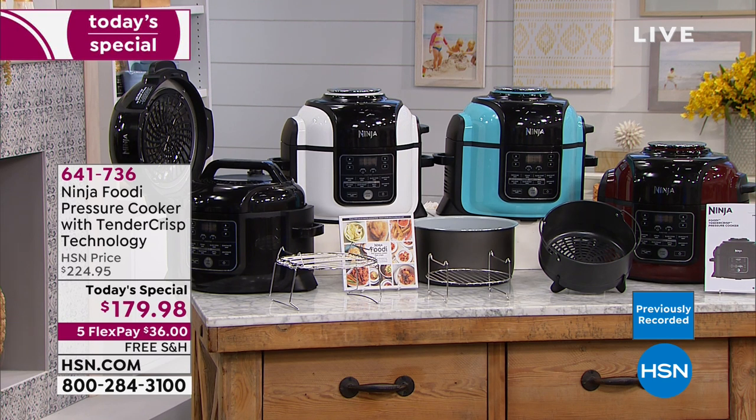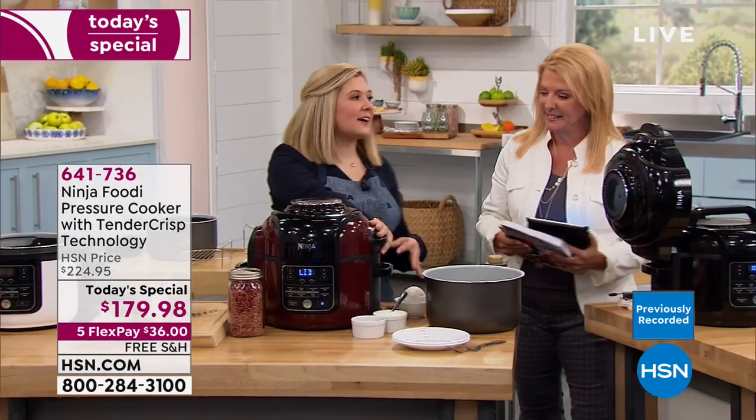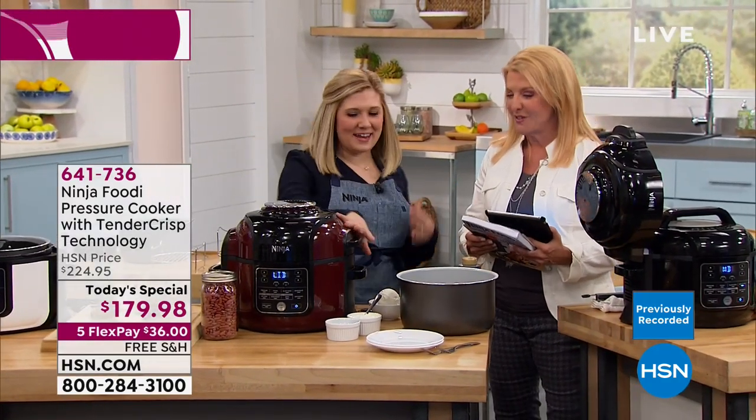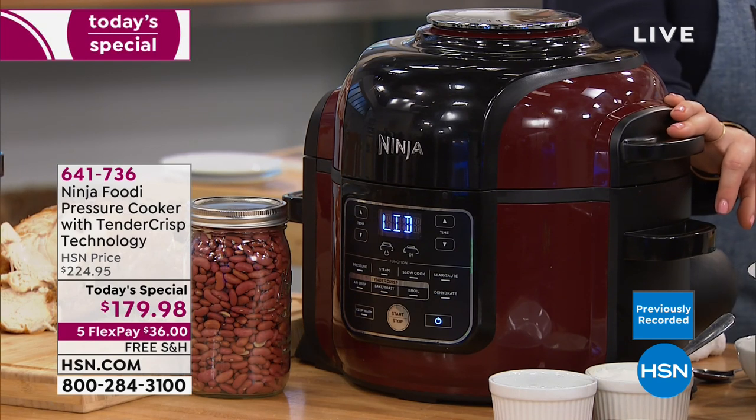The two most popular colors are the cinnamon and the black, and that makes sense. But if you want the aqua or the white, I will guarantee the aqua will not make it past this show - just wanted to give you a heads up because you'll be really upset. Okay, let's keep cooking. Next, in that beautiful cinnamon color, we are making a chili casserole. This is going to replace your slow cooker or pressure cooker - whether you like to cook something slow over time or pressure cook your chili with raw beans.